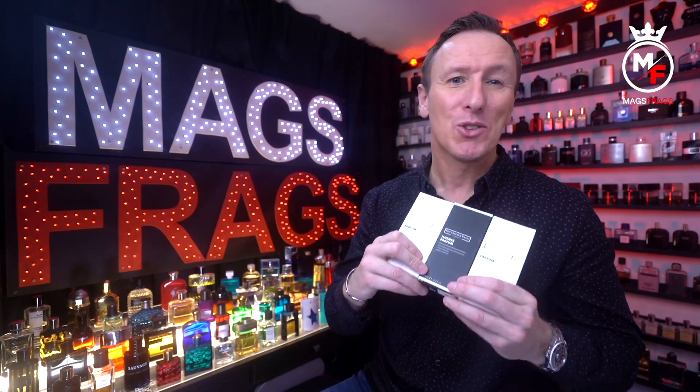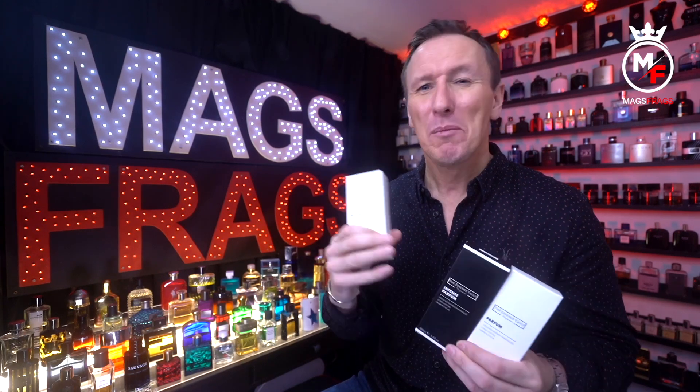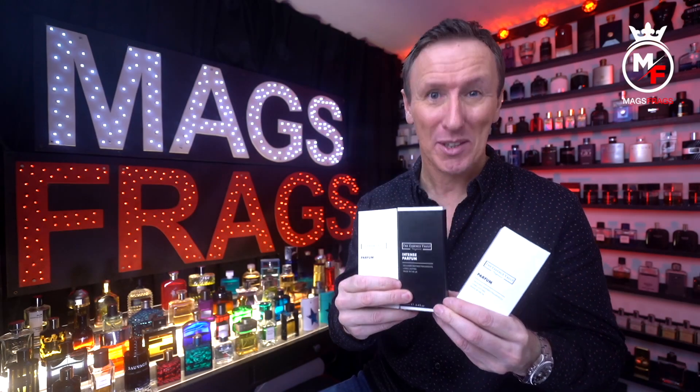I know I'm going to get asked in the comments which clone house I prefer — Essence Vault or Perfume Parlour — so I'll try to address this as I go through each section. I've created a little points chart broken down into six categories, awarding a point to whichever brand comes out on top, starting with presentation.